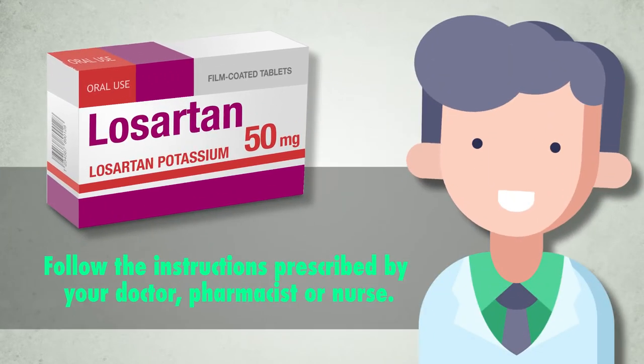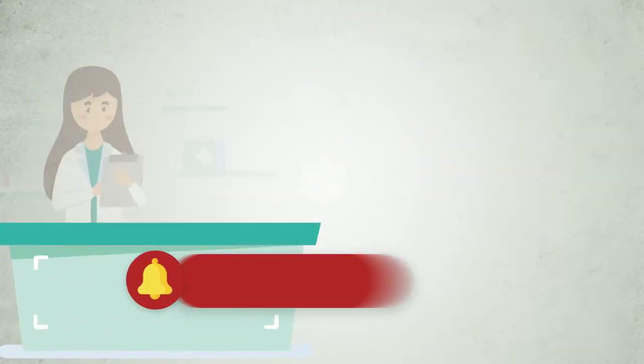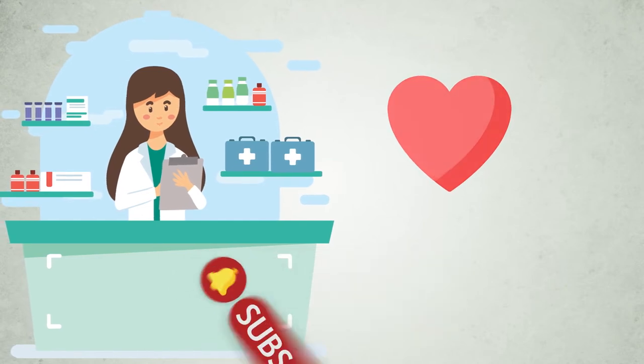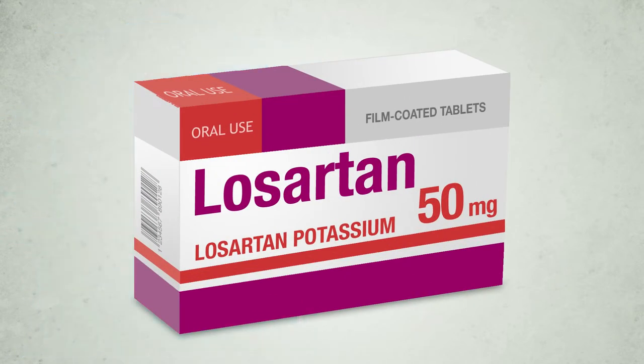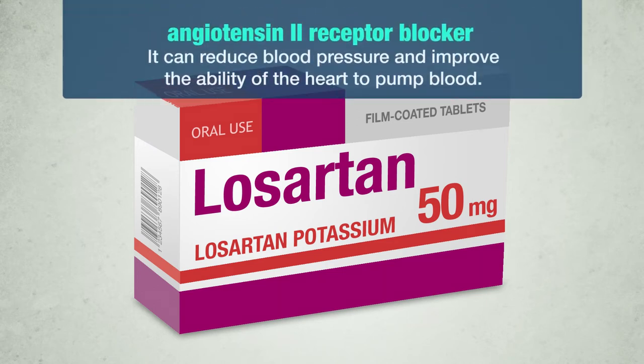First of all, follow the instructions prescribed by your doctor, pharmacist or nurse. Losartan Potassium is an angiotensin II receptor blocker. It can reduce blood pressure and improve the ability of the heart to pump blood.